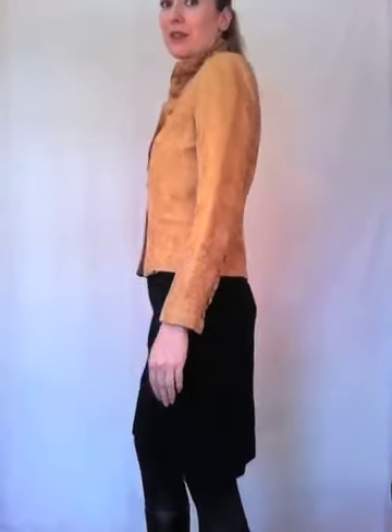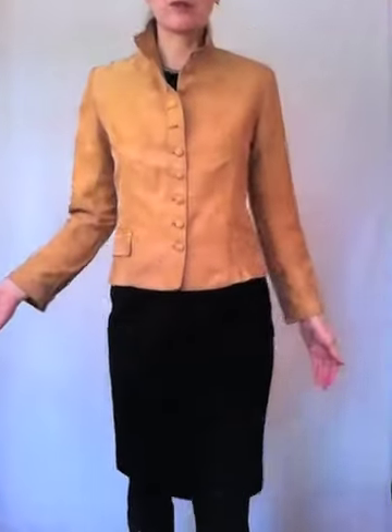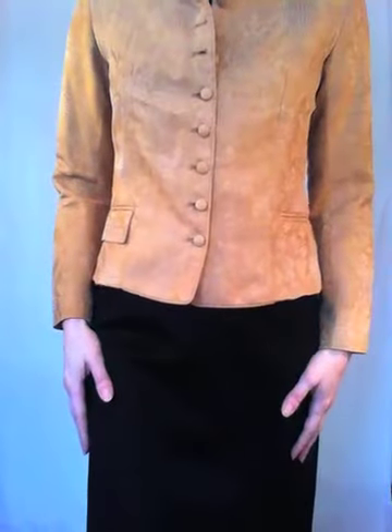Here we are with the classic cashmere wool pencil skirt, fully lined in silk, paired with the double gold. Many of you already own the double gold, but if you do not, this is a fabulous four-season jacket — you can wear it to cocktail parties in the evenings in winter, or as a suit piece to the office, or as outerwear for spring and fall. Here it is as a suit piece, a little bit dressier with the pencil skirt.